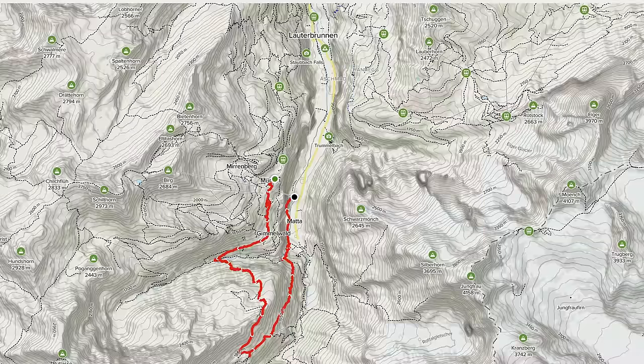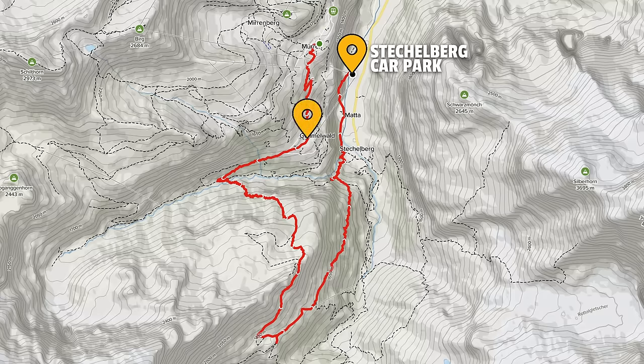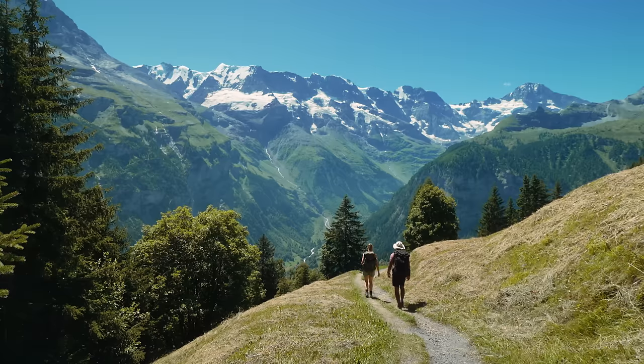We started our journey from the car park at Stachelberg, which is about five kilometers from Lauterbrunnen. You can also get here by public transport. However, the starting point is in Gimmelwald, so you have to take a gondola up to the mountain from the car park, and from Gimmelwald your adventure starts.